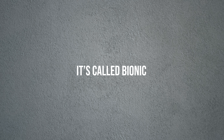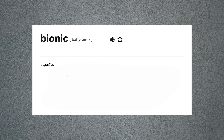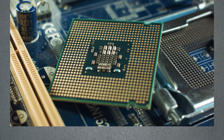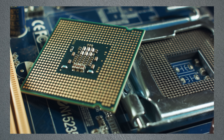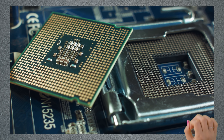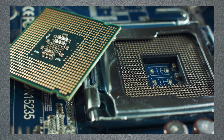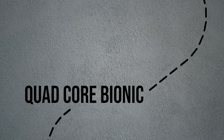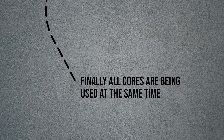The term Bionic is Apple's term for having performance and efficiency cores working together — and here is the crucial difference. With the A11, all cores could work at the same time. That ability deserved its own name, which is why the chip is literally called Bionic. The iPhone went from single-core to dual-core to quad-core Fusion to quad-core Bionic, which could finally use all the cores simultaneously.